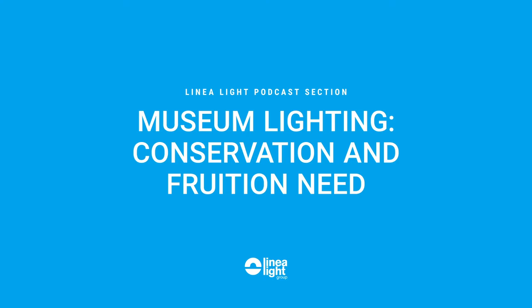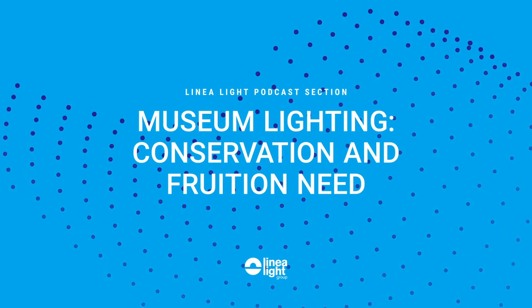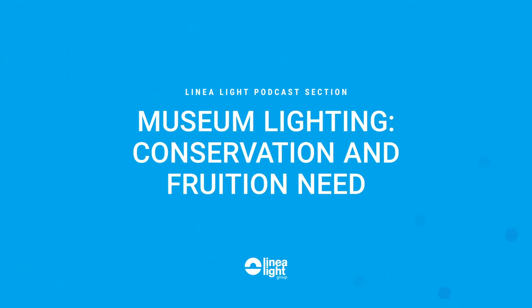Welcome to LinearLight podcast section. Lighting Talk with Carolina Sterzi: Museum Lighting — how to strike the right balance between levels of conservation and fruition needs. Welcome back to LinearLight podcast section. I would like to welcome our guest today, Carolina Sterzi, lighting designer at Studio Z&A London, who will be talking to us today about museum lighting and materials.